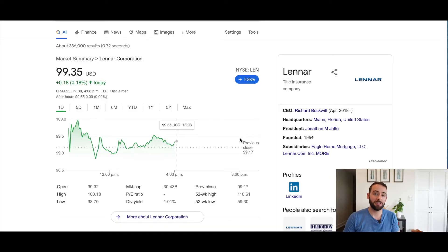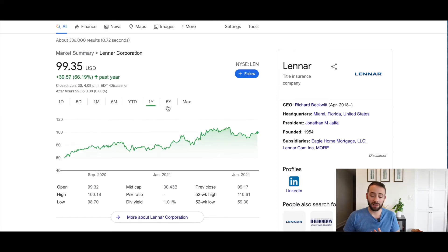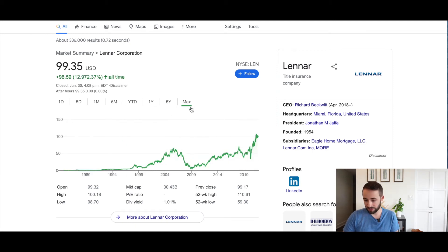The first is Lennar Corp, with two classes of shares falling under the criteria. Lennar Corp is a residential construction company based out of Florida. Its shares are currently trading for about $100 US with a dividend yield of around 1%. The one-year chart shows really steady growth. The five-year chart also shows stable growth, with a dip during the pandemic followed by a strong recovery. The all-time chart shows it cratered around the 2008-09 financial crisis but has grown steadily since, reaching new all-time highs.